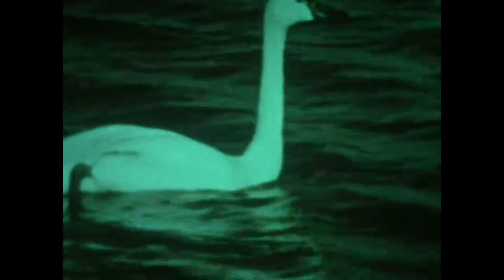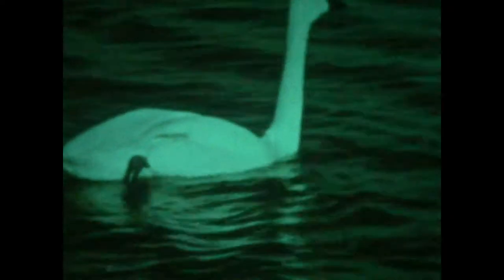This whistling swan is far from its breeding grounds in Arctic America, nor can it reach them, for its wings have been clipped. But not all the birds you can see here are captive. A small flock of yellow legs pauses on migration.